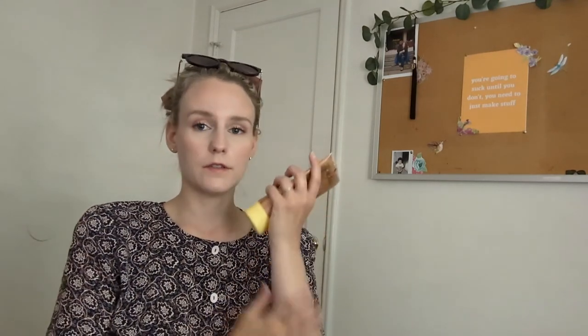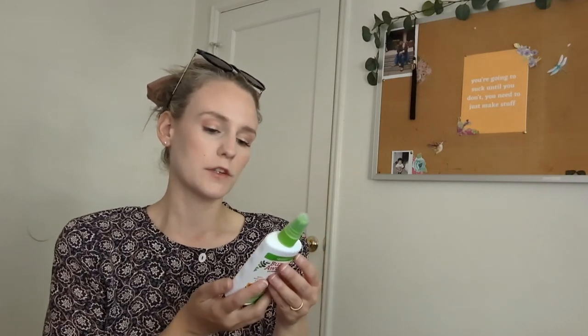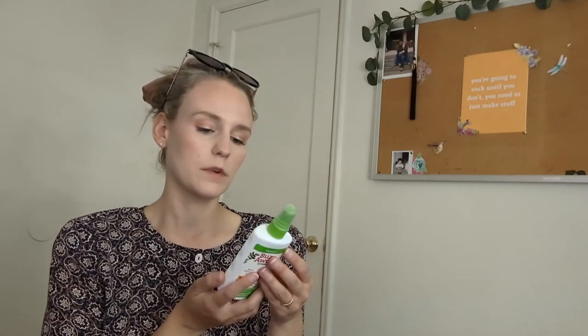My favorite sunscreen is Sunbump — it doesn't have a harsh smell, it's not heavily fragranced, and it doesn't leave a greasy feeling on my skin. It dries down as soon as you rub it in and works really well. Next is Buzz Away Extreme, a plant-based mosquito repellent made from essential oils including geranium oil, soybean oil, cedarwood, citronella, peppermint, and lemongrass. It has a scent that helps repel mosquitoes without a toxic chemical smell, which really helps me.